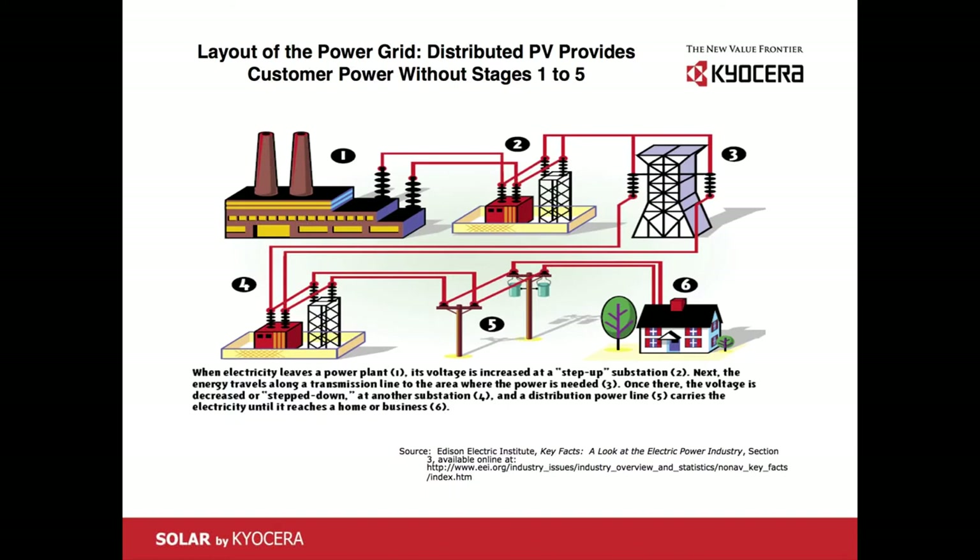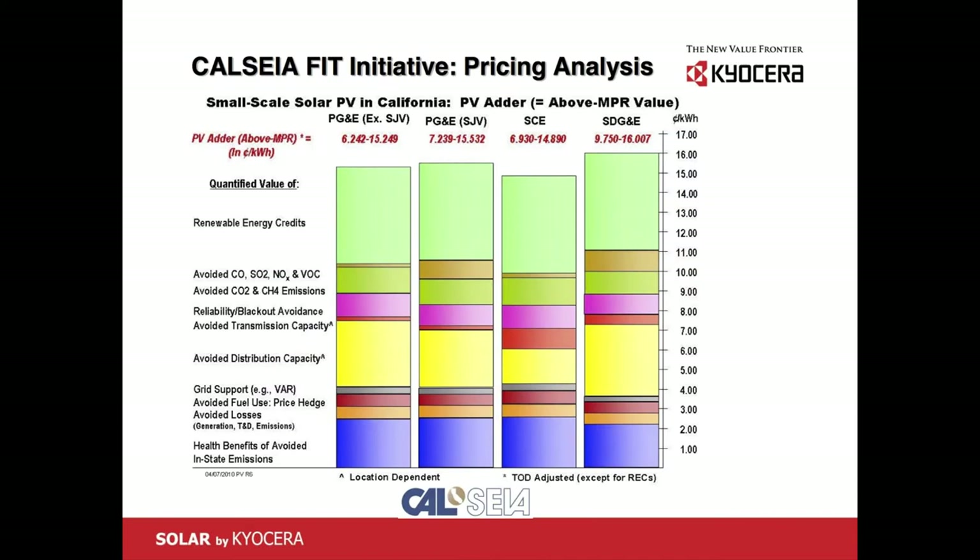Traditional power plants are over here — Utah, Nevada — all over the place, and energy travels through all these substations and transmission lines. What I'm talking about is energy produced right here. Costs are very hard, and it's cheaper to build power plants in the middle of nowhere because the nominal cost of energy is lower. But there are a lot of costs associated with getting that energy to the loads, and those are not figured in.